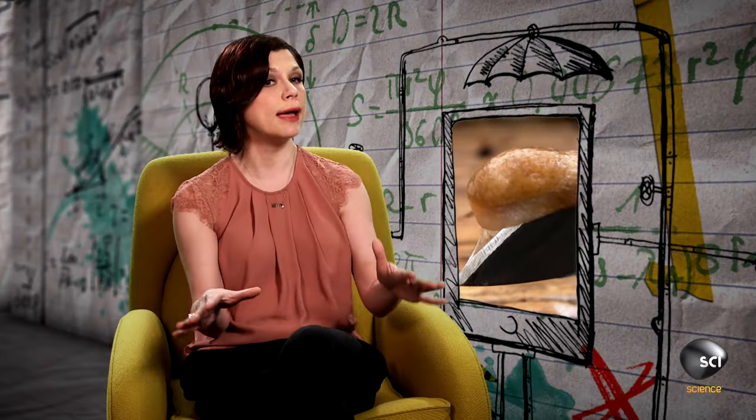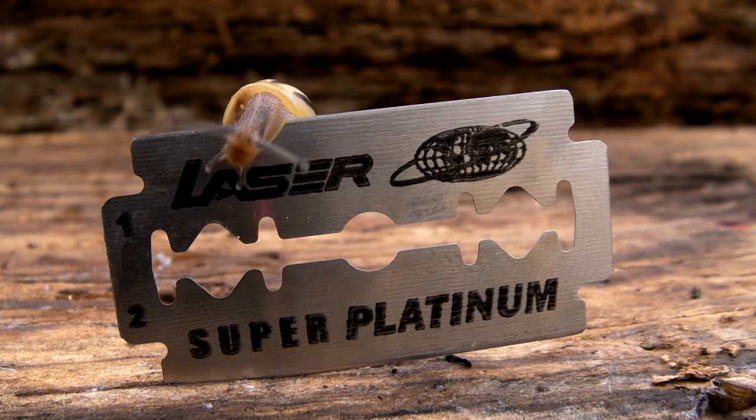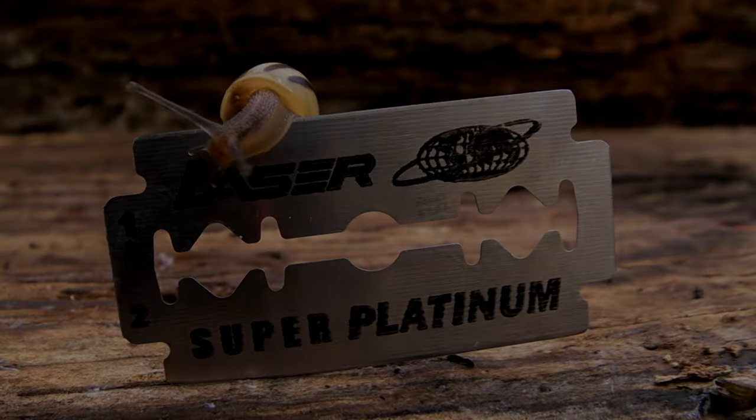So there's essentially a protective layer between the bottom of the animal and this very sharp blade. No snails or slugs were harmed in the making of this video, but they did get a close shave.